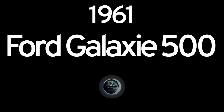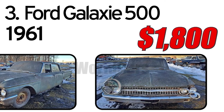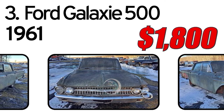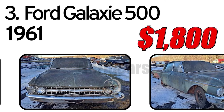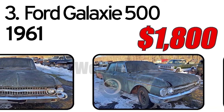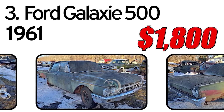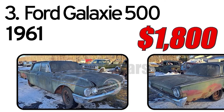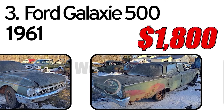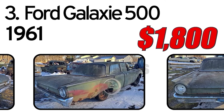Number 3: Ford Galaxie 500. The 1961 Ford Galaxie 500 was a stylish and powerful full-size car featuring a sleek design with a distinctive grille and chrome accents. It offered a range of engine options, including a potent 390 cubic inch V8, with modern features like power steering and optional air conditioning.